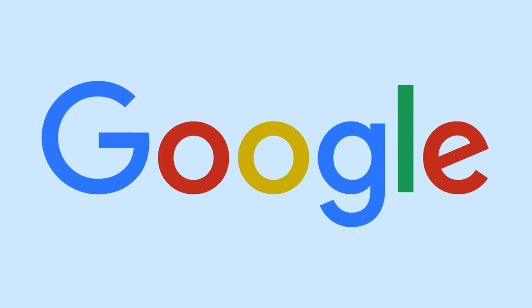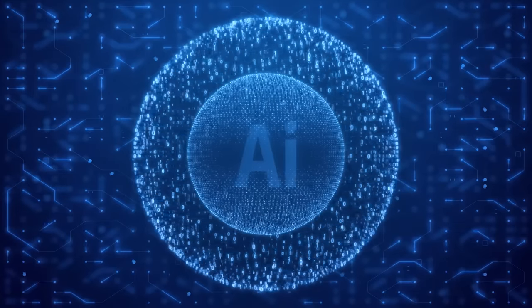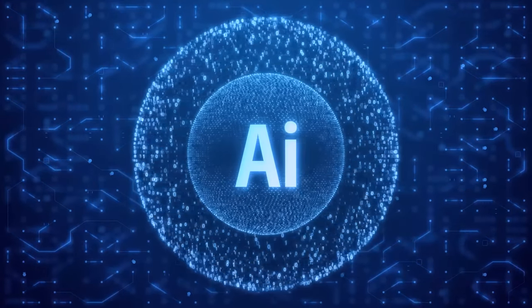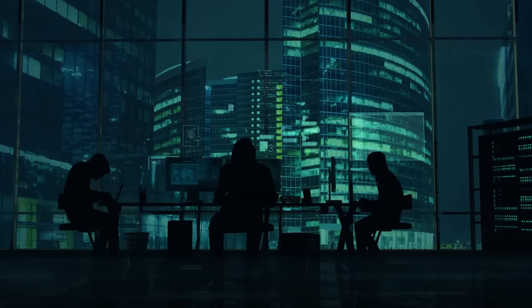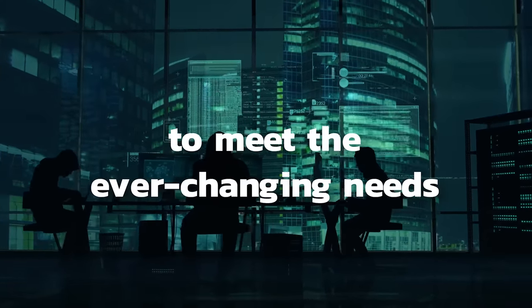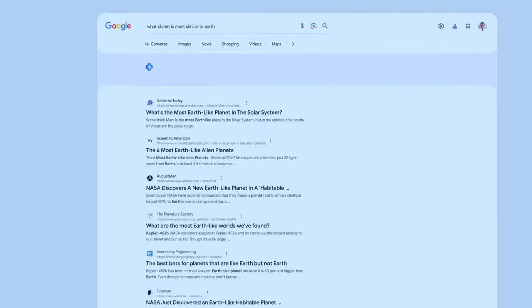For centuries, Google has been the go-to search engine for finding information online. However, with the rise of Generative AI and its applications, Google faced the challenge to upgrade its search capabilities to meet the ever-changing needs of modern internet users. Welcome the newest member of the Google family: Generative AI Search.